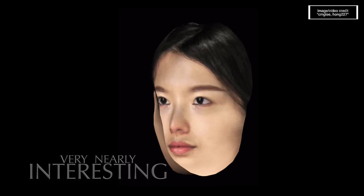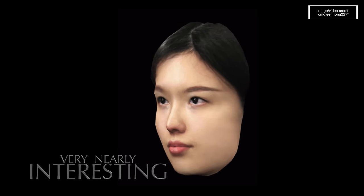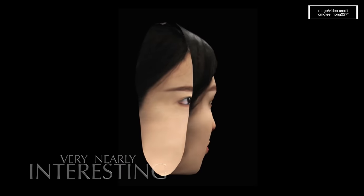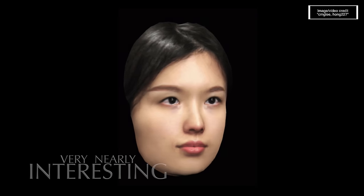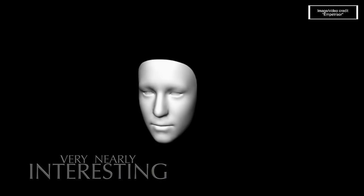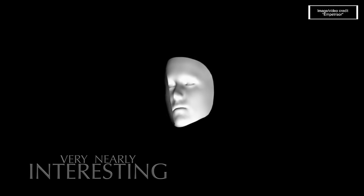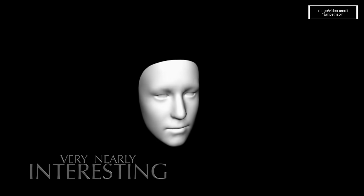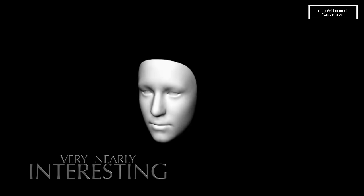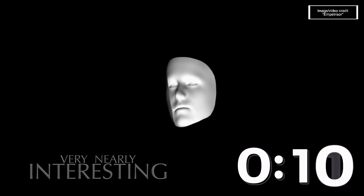The hollow face illusion perfectly demonstrates that we have an incredible inbuilt bias for seeing faces as convex. Over millions of years of human evolution, we've recognised faces as convex because they are. But if a face is presented as concave, something kicks in - we immediately convert it to convex. Such is the strength of this deep-seated cognitive bias. These computer-generated hollow faces play havoc with our brain.